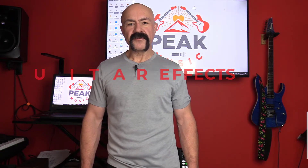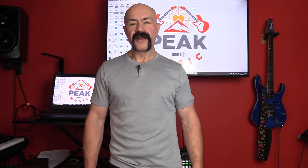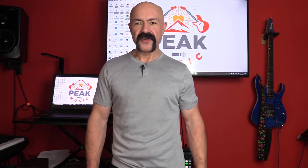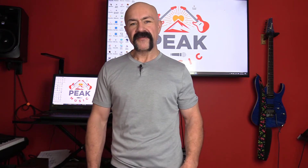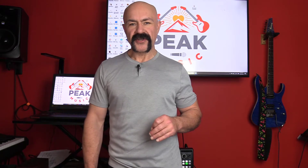Hi, I'm Jeff Moore with Peak Music and I'm going to give you five guitar effects in three minutes. The best effect that you can get is to improve your guitar playing, not buy another pedal. With that said, these five effects are really going to add to your guitar game.